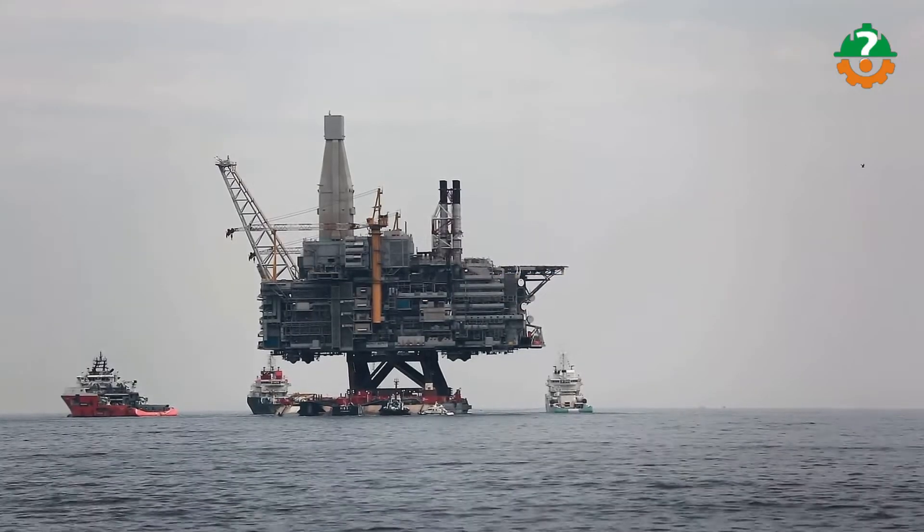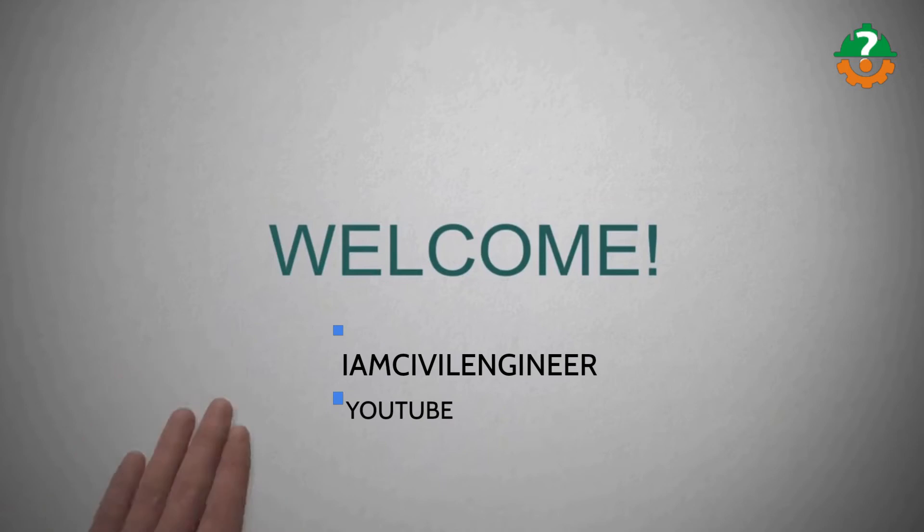But hold on, if you're new to IIM Civil Engineer, I welcome you onboard on your very own YouTube channel.